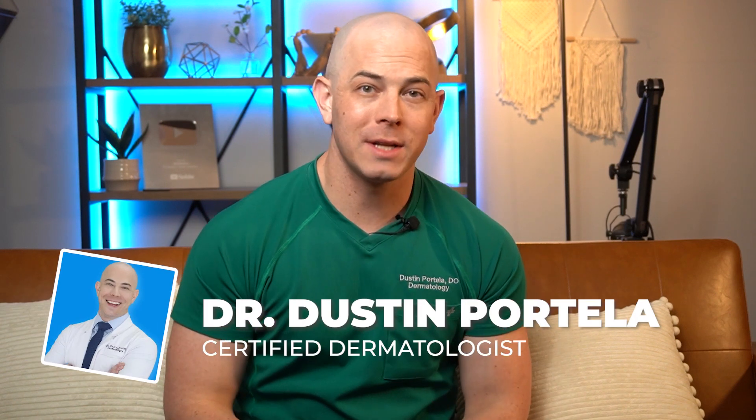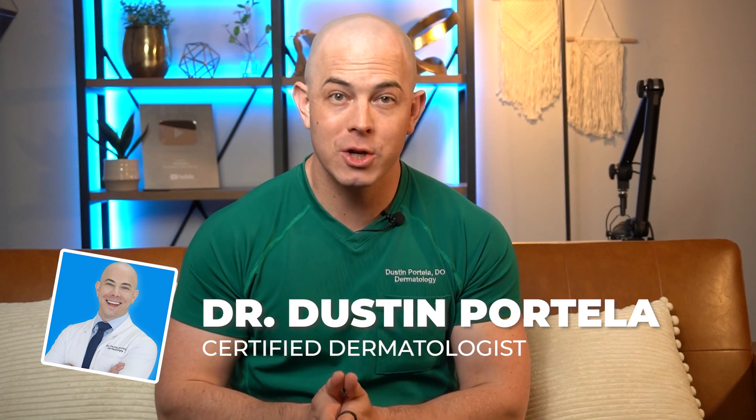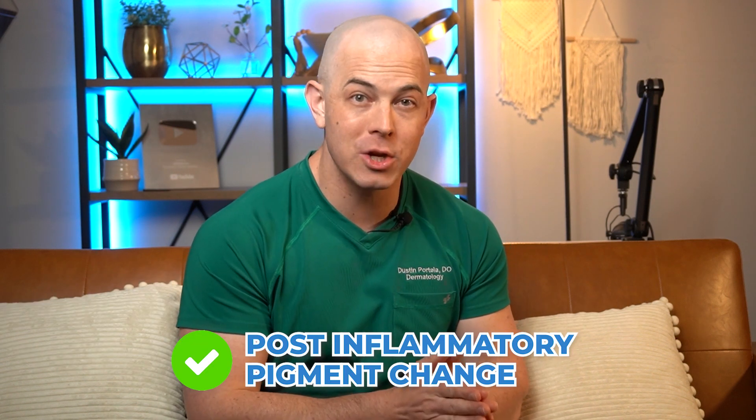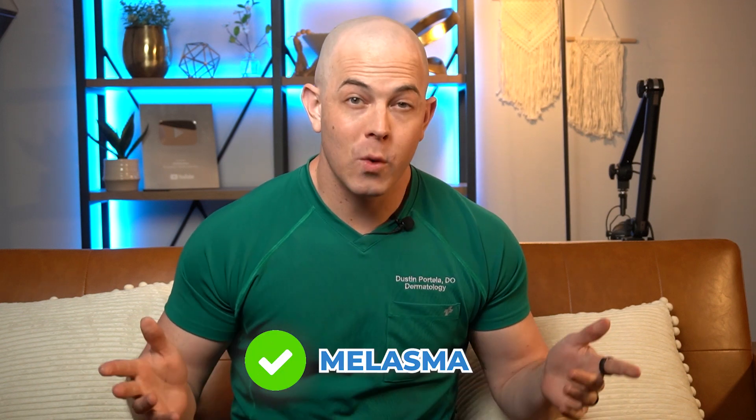Everybody hates seeing that excess pigmentation in the skin, and if you're one of those, you're probably wondering what you can do to reduce that pigmentation and to prevent it from happening in the first place. I'm Dr. Dustin, board certified dermatologist, and today I'm going to share with you the best ingredients you can get over the counter to treat excess pigmentation, whether it's post-inflammatory pigment change after acne bumps, or maybe something like melasma. There are quite a few options in this category so let's jump right into it.